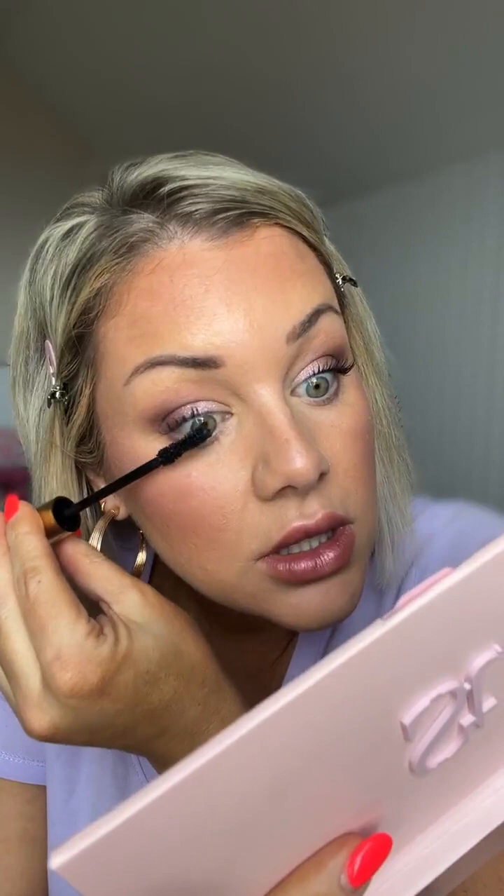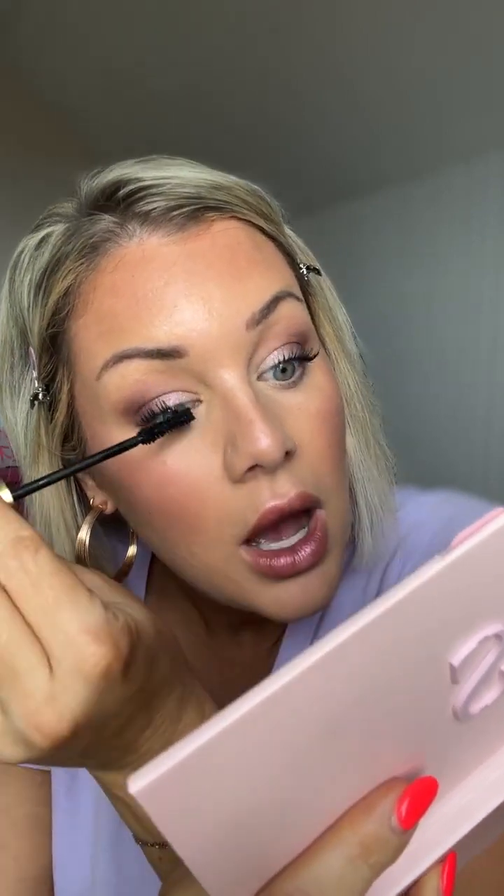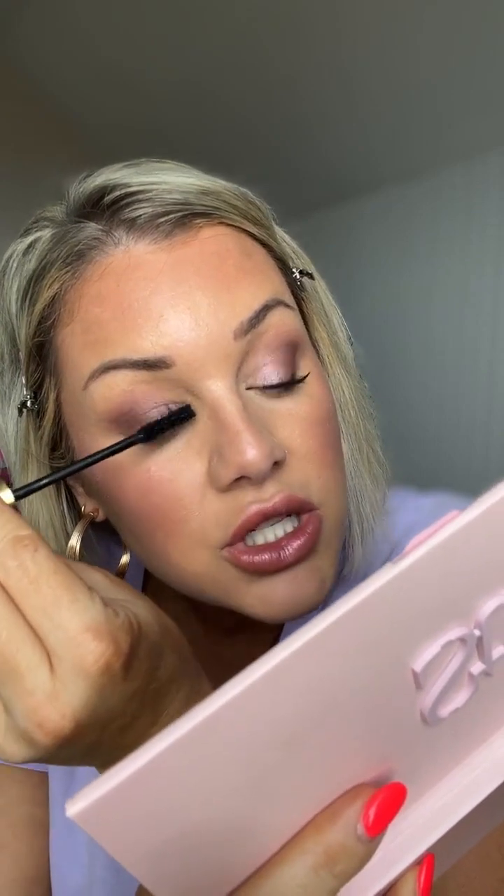What exfoliator do I use? I actually use Zio Skincare — it's called the exfoliating polish. I think I have a link for that. Palma Ferra also has an exfoliating polish that I use. And if you just stocked up on lash serum with my link, you're going to love it.